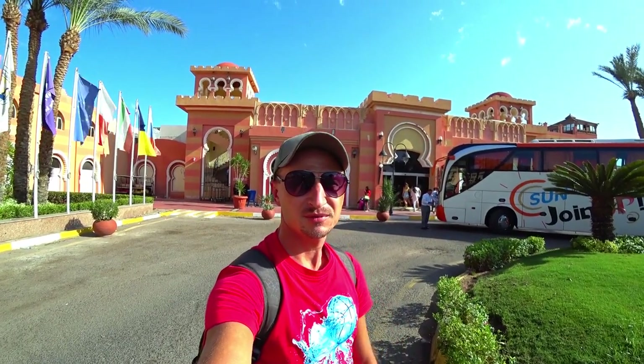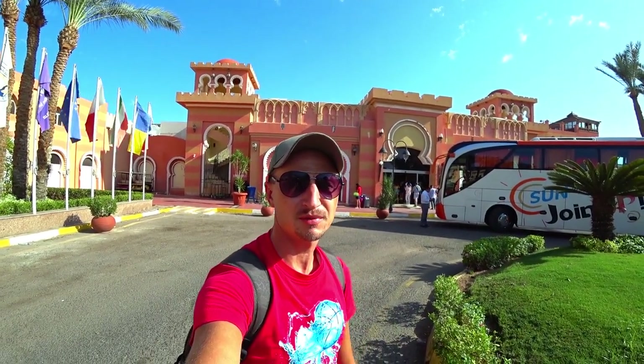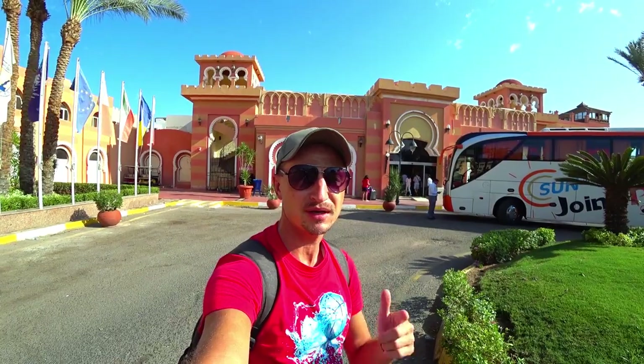Друзья, всем привет! В этом обзоре — отель C-Beach Аквапарк 4 звезды, бухта Наппей. Погнали!